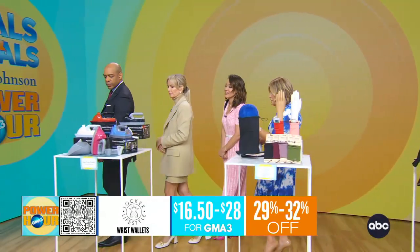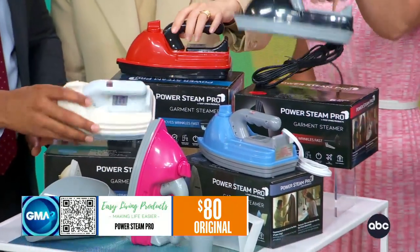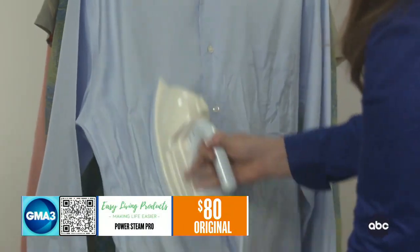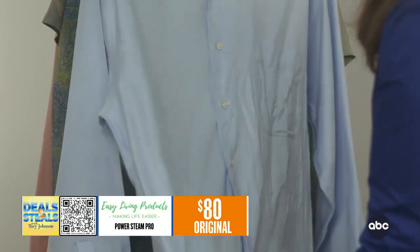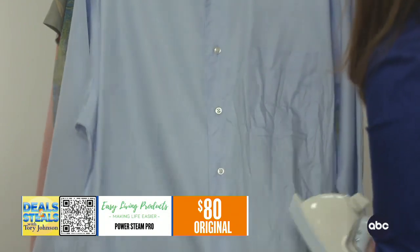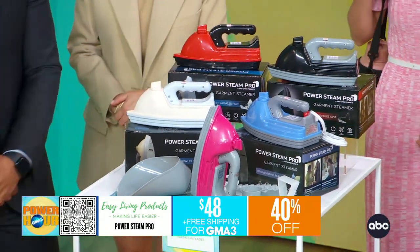This is another one that is good for travel: the Power Steam Pro. It's very teeny — look how small and lightweight it is. It will heat up in minutes and then steam for 20 minutes. You can steam garments either hanging or laying flat. So as we head into summer and your clothes get wrinkly, this is something you'll want to pack. It is 40% off, $48, and free shipping on this one.